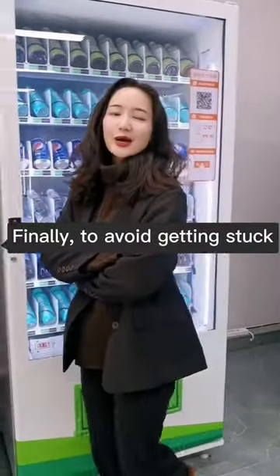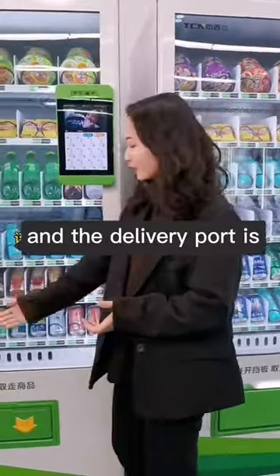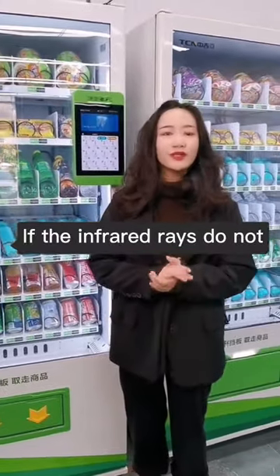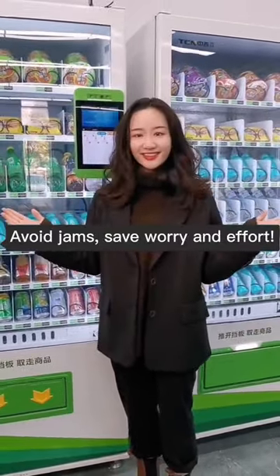Finally, to avoid getting stuck, TC vending machines are equipped with an infrared photoelectric detection function as standard, and the delivery port is strictly monitored by infrared rays. If the infrared rays do not detect the fall of the goods, the customer will be refunded immediately — avoiding jams and saving worry and effort.